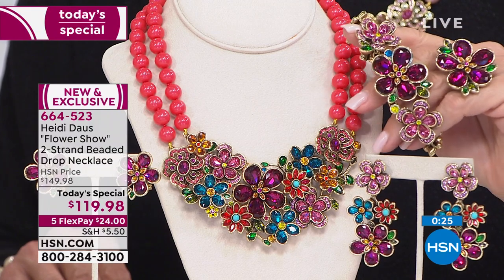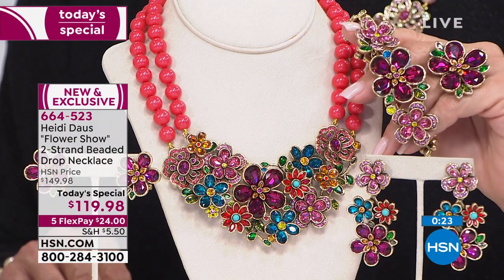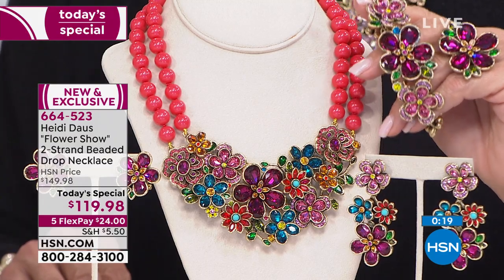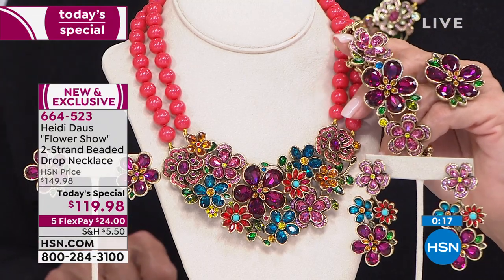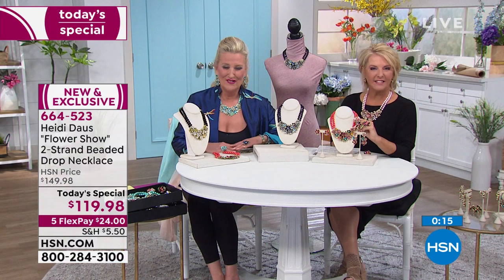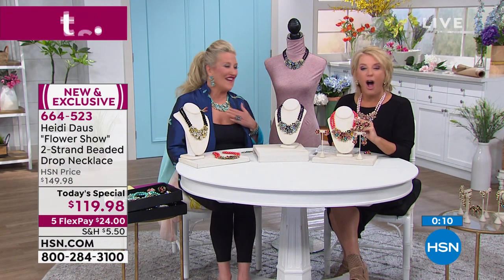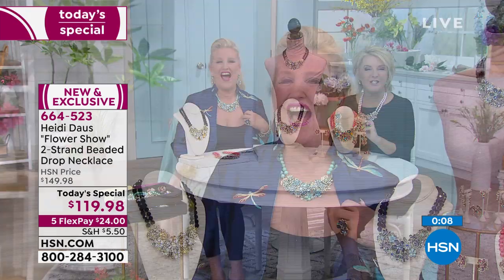A lot of my things are limited edition. The kid pushing the carriage — 16 years old — said, 'Miss, I want to tell you I love your necklace.' Isn't that awesome? And the makeup artist making up a woman dropped everything and ran over — 'You're wearing Heidi!' I have beautiful pieces from you. Today I bought the Today's Special.